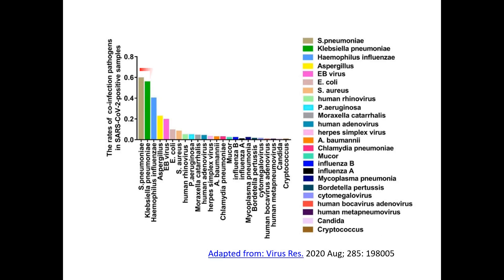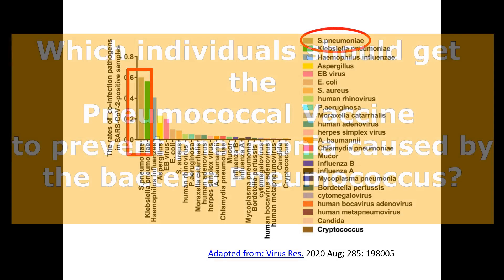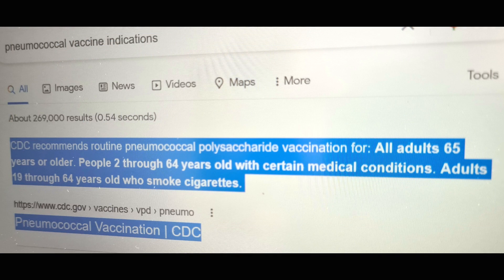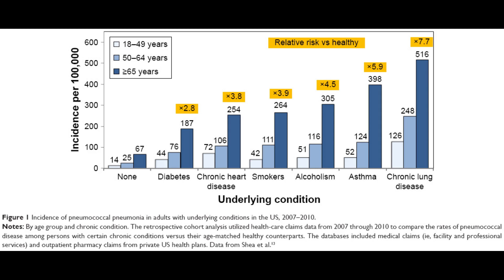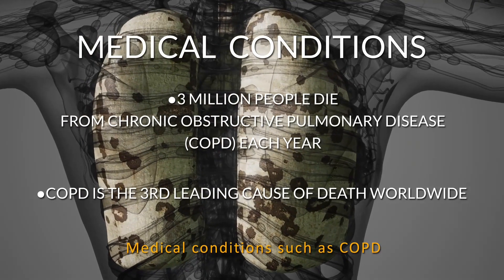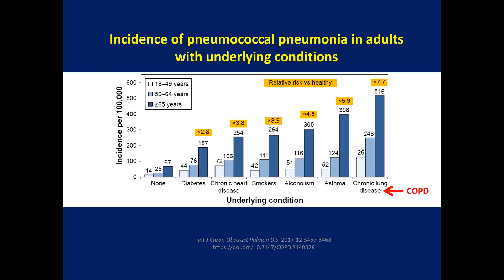During this current pandemic, there is data showing that many COVID-19 patients are co-infected with bacterial infections, with pneumococcus bacteria being the most common. People of any age who have a medical condition should also get pneumococcal vaccination, because medical conditions increase the risk of getting pneumococcal pneumonia — especially conditions affecting the lungs like COPD. COPD patients have 7.7 times higher risk of developing pneumococcal pneumonia compared to healthy adults.